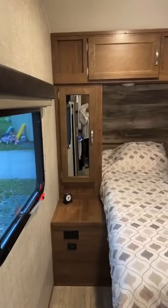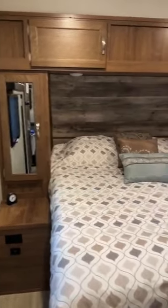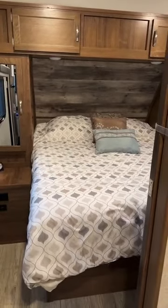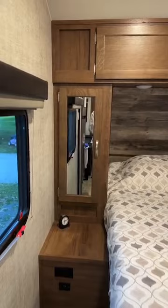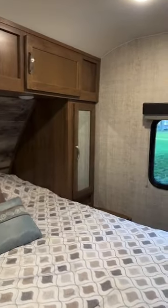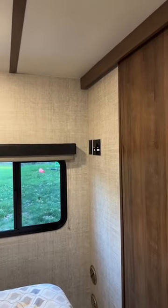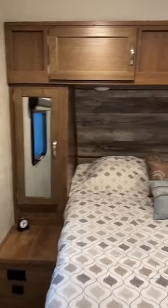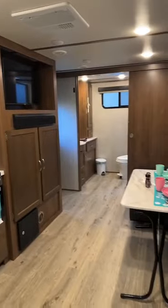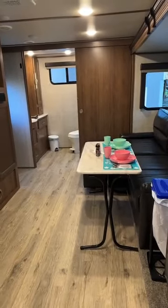Now we're going to enter the queen size bedroom. This is a full queen — it's not a short queen, it's a 60 by 80 full queen. Here are your areas to hang your clothes. We'll also be adding a television right here up in the top corner. And you're going to see what it looks like from the bedroom.